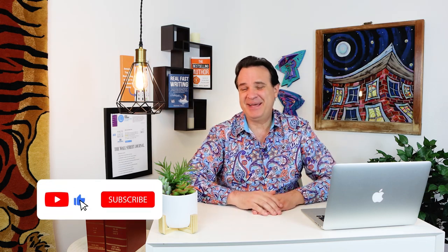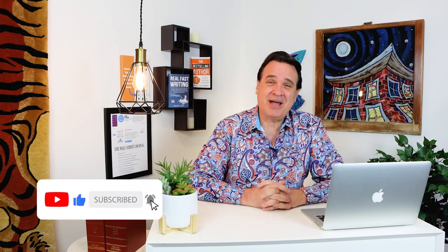Hey, Daniel Hall here. Welcome back to the channel. In today's video, we're going to cover exactly how to do book trailers for your video book marketing and do it without you ever having to be on camera. Go ahead and throw a like right now, and hit the little subscribe button and the bell notification as well. Let's jump in right now.